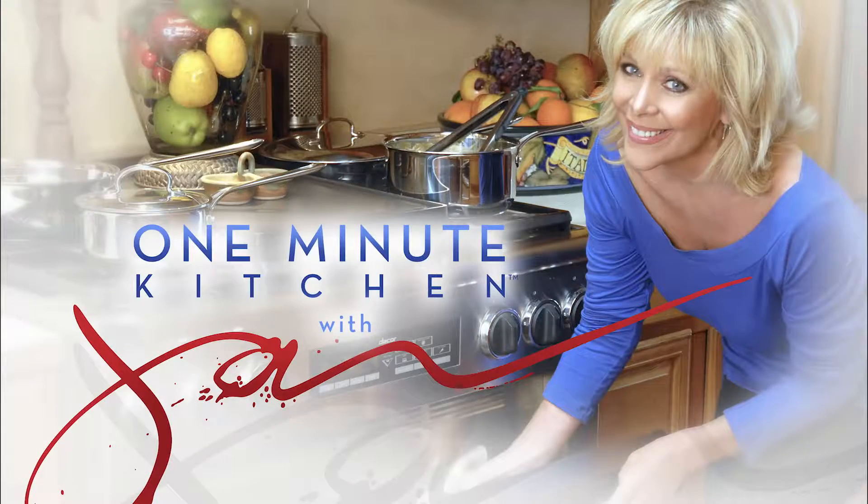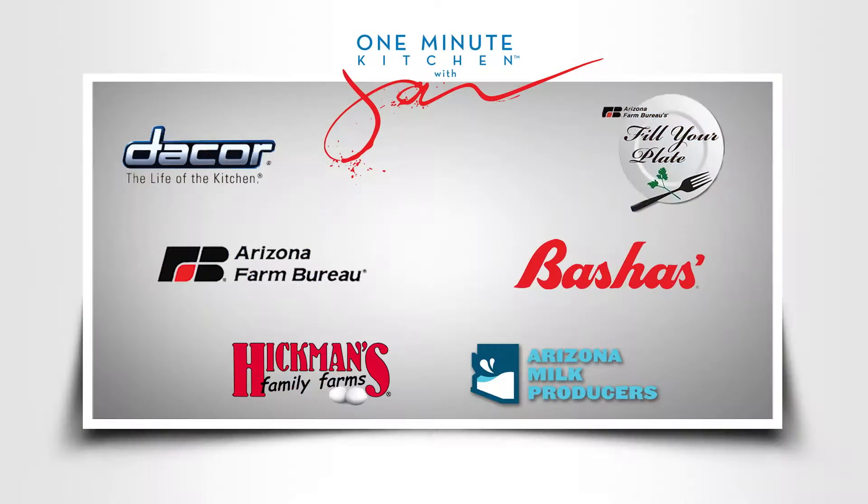We'll see you next time on the One Minute Kitchen. One Minute Kitchen proudly presented by these sponsors.